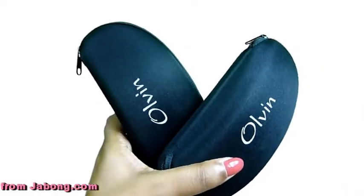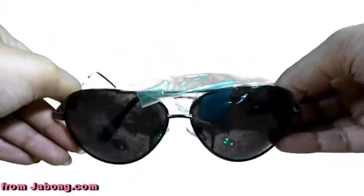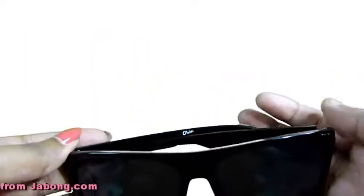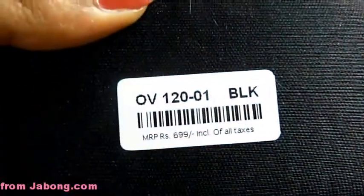Got two sunglasses from the Geelong website, from the brand called Alvin. One pair has the aviator look and costs 799 rupees. The other pair are wayfarers with a cheetah print or spots on the frame. I think these would suit females rather than being unisex. They cost 699 rupees.